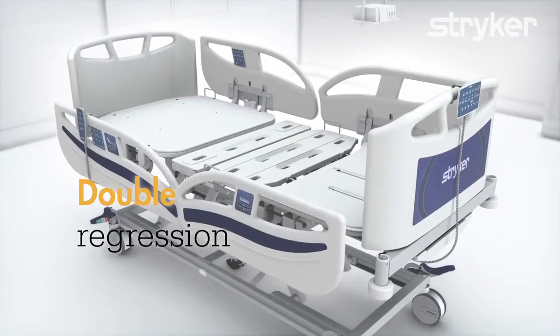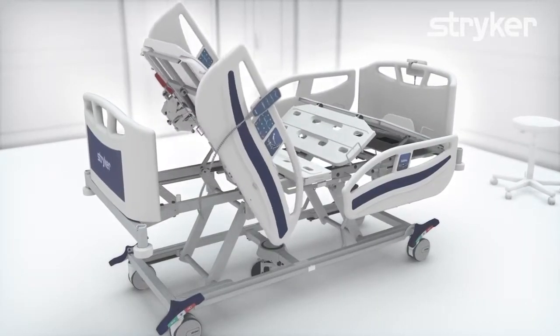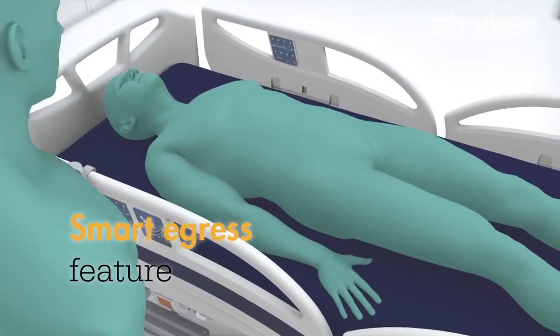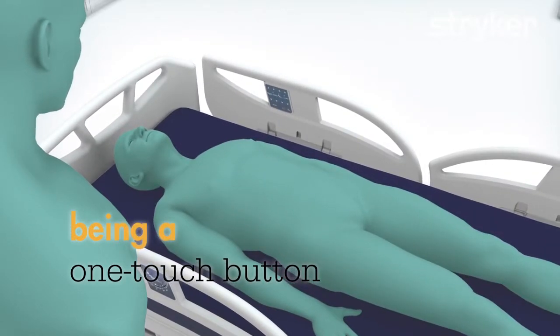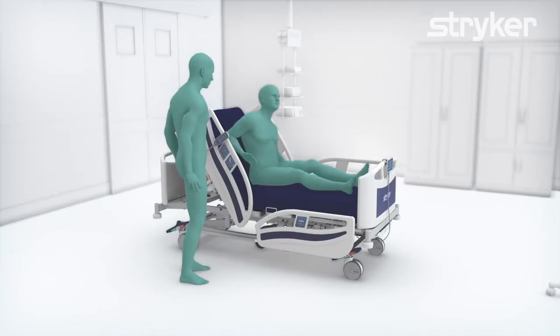The double regression allows both backrest and knee gatch regression to help reduce sacral pressure and decrease the displacement of the patient. The Smart Egress feature, being a one-touch button, brings the bed surface to its easiest exiting height, helping to reduce patient falls and enhancing safety.